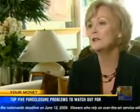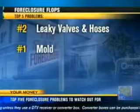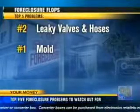They don't have the trained eye of a home inspector. They're really looking at the kitchen, how big the bedrooms are. Number two on the list: watch out for leaky valves and hoses. And number one — whatever you do — don't miss the mold.